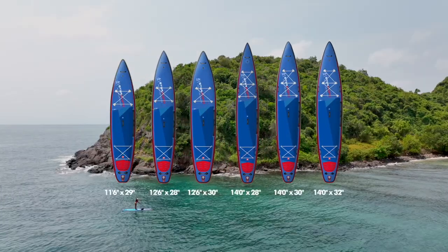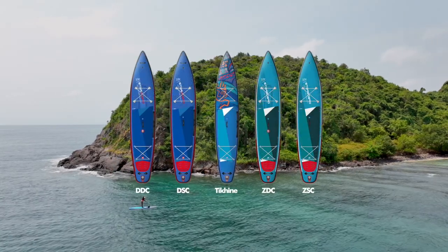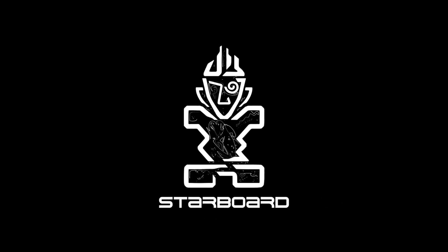The Touring Inflatable is available in 6 sizes and 5 technologies. Get ready for your next adventure with the Starboard Touring Inflatable.